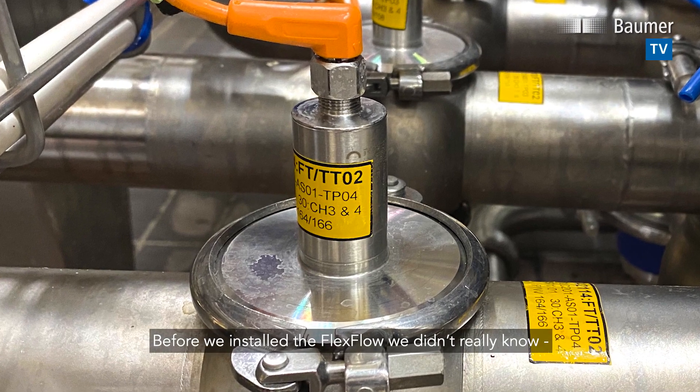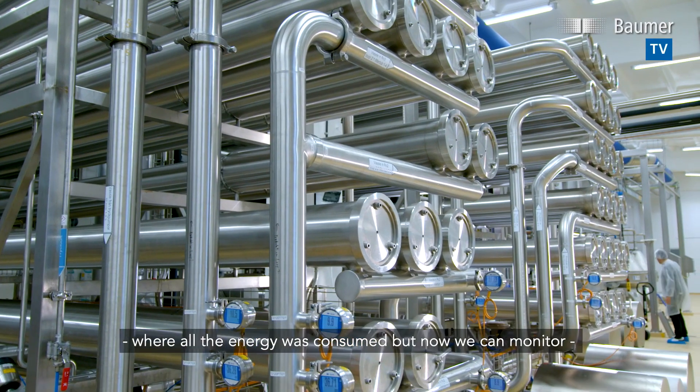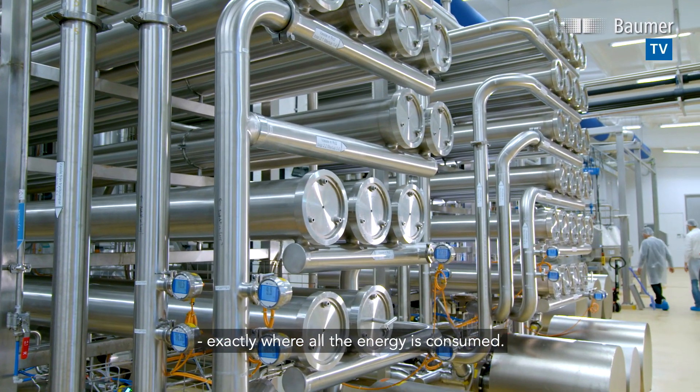Before we installed the flex flow, we didn't really know where all the energy was consumed. But now we can monitor exactly where all the energy is consumed.